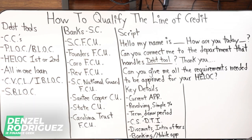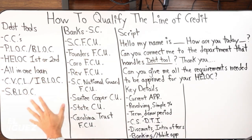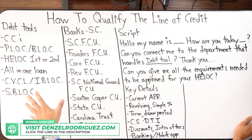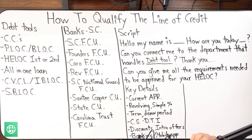Let's go over all the different debt tools. If you're brand new, this is a refresher for all my loyal subscribers and clients, but it's always good to hear it again consistently when you're mapping out your strategy.